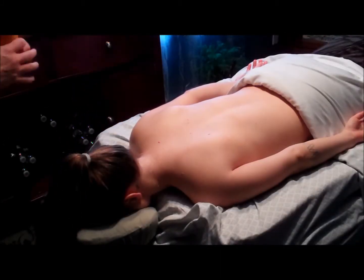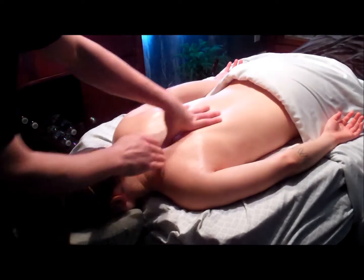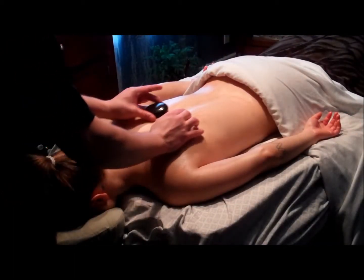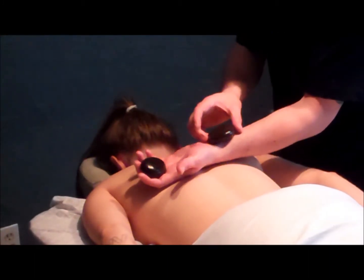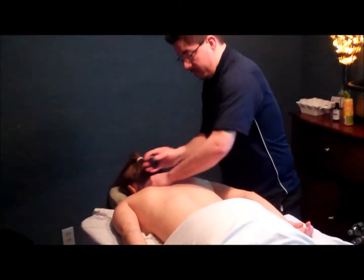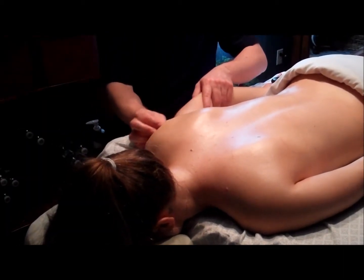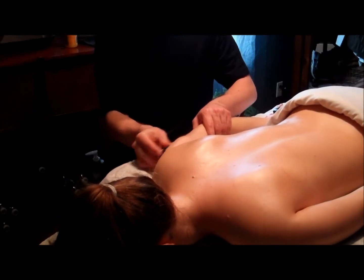Now that we have Tess on the table, we'll undrape to about the small of the back. We start off with warming up the skin with the oil itself. I have an associate's degree in applied sciences under massage therapy, which is where I got my certification. I'm going to start out kind of light and slow to begin with so the body gets used to the heat. I'll test the stones in the center of my wrist so I can know whether or not they're too hot or not hot enough. We use the hot stones as a tool to relax the muscles and penetrate deeper into some of the troubled areas.